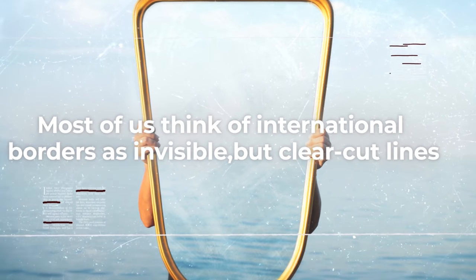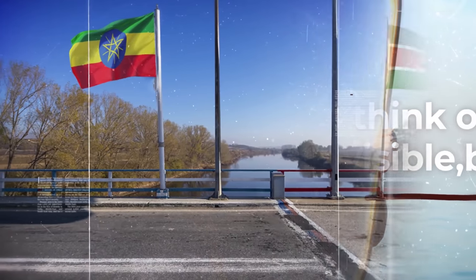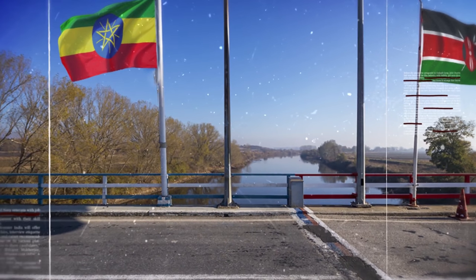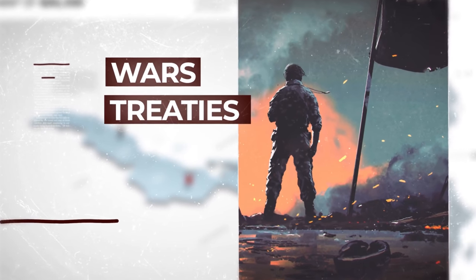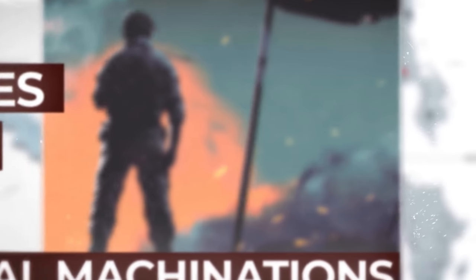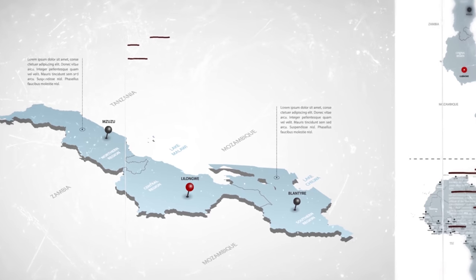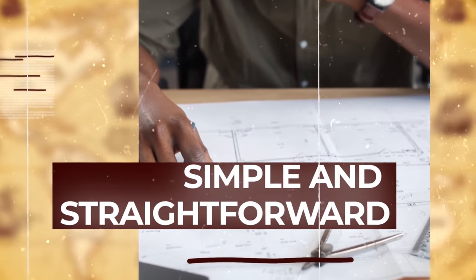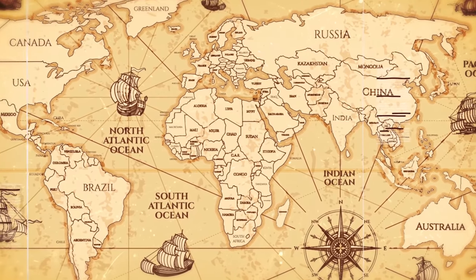Most of us think of international borders as invincible but clear-cut lines. Stand on one side and you are in one country, stand on the other, you are in another country. Borders are drawn by wars, treaties, natural features like rivers or lakes, and political machinations that sometimes leave countries with the strangest of shapes. The job description for political borders is simple and straightforward enough: to draw a line between areas with different rules and rulers.